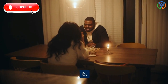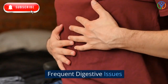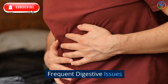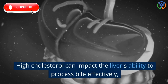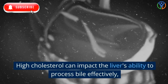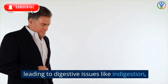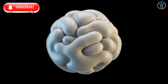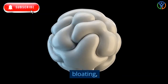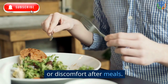6. Frequent Digestive Issues. High cholesterol can impact the liver's ability to process bile effectively, leading to digestive issues like indigestion, bloating, or discomfort after meals.